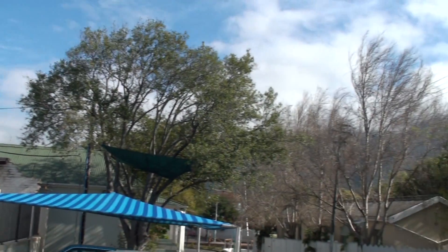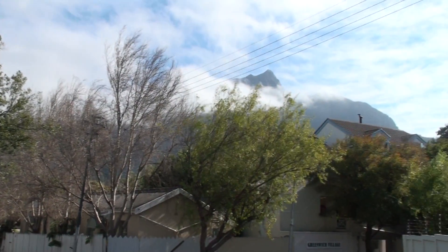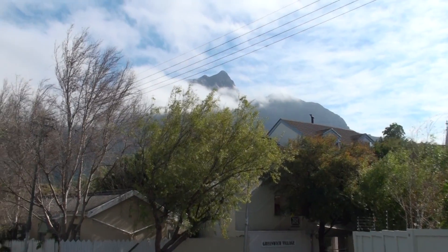This new one, Rondebosch Oaks 2, is actually going to be even more upmarket and more trendy than Rondebosch Oaks number one. We still have beautiful mountain views — there's the Cape Town mountain range right to the left-hand side, and most of the properties are going to have great views of the mountain.